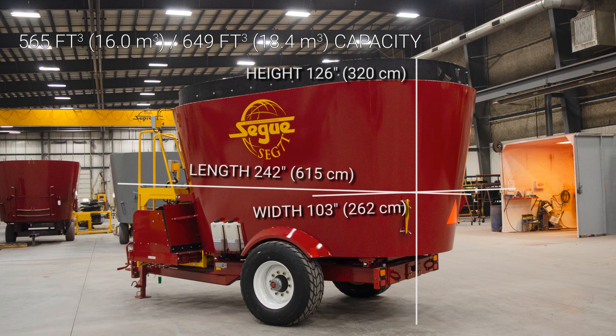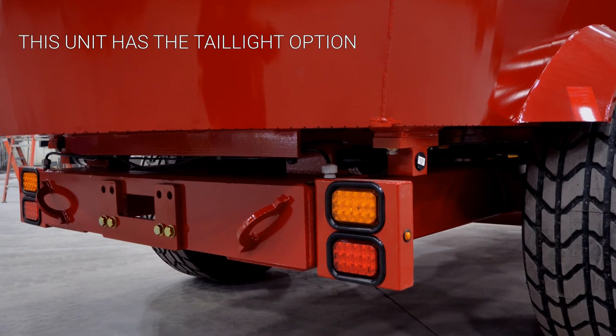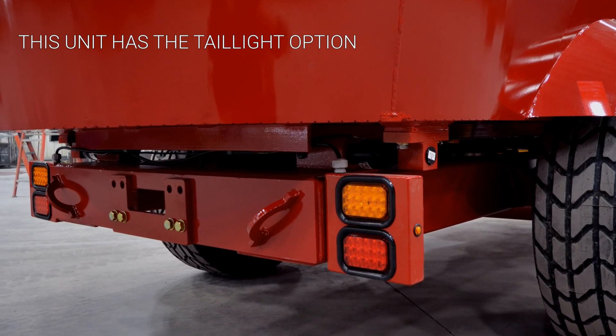The Segway line is built by Supreme in our Alberta factory with the same expectations for quality and performance as our Supreme processors.